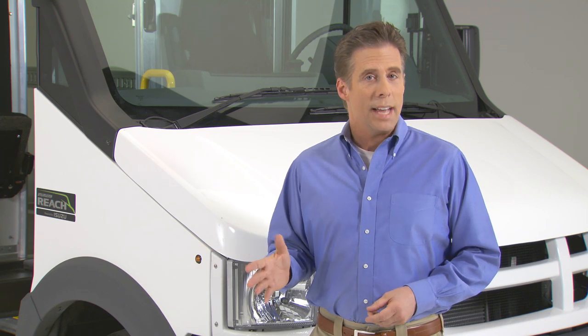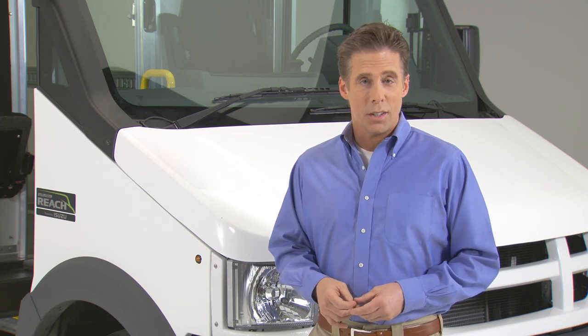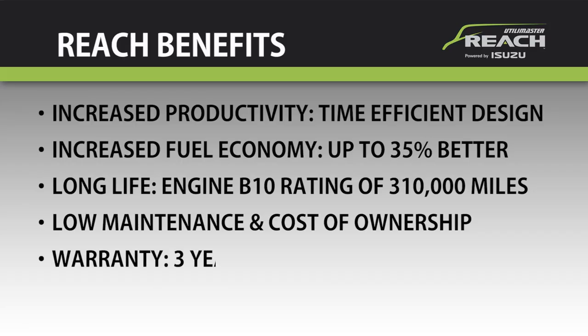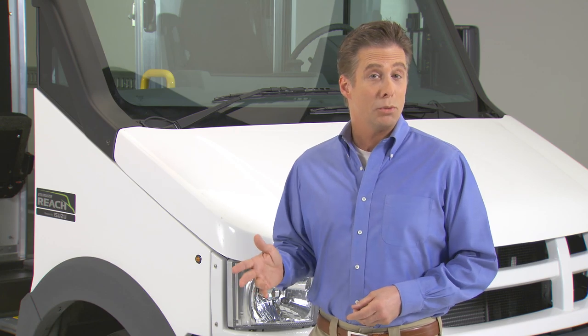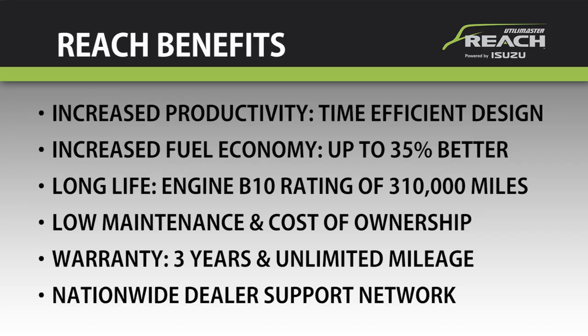More proof that the Reach has what today's business owners want and need. The Reach also brings you the peace of mind that comes with Isuzu's engine and powertrain limited warranty of 3 years and unlimited mileage, along with the support of Isuzu's North American network of more than 300 dealers and their factory-trained technicians.